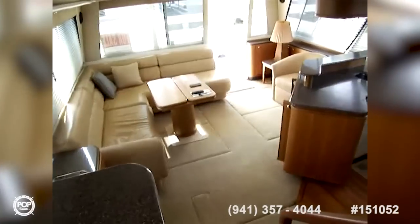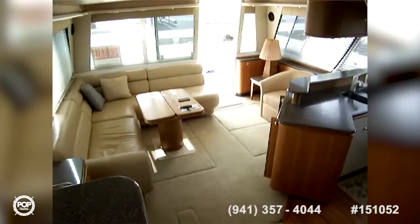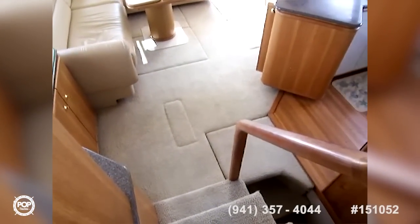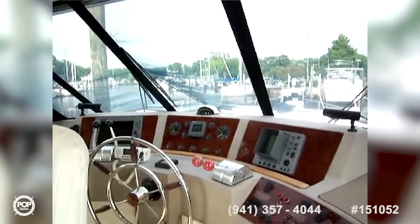Looking aft you can see the salon nicely laid out — approximately 12 by 14 feet, very large and open. All the carpet is in excellent condition. The carpet up here in the pilot house is removable, while the carpet below is not, but it's in great condition. We're going to go take a look at the bow and then head back to the engine room to check out the power plant.